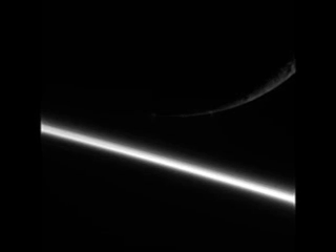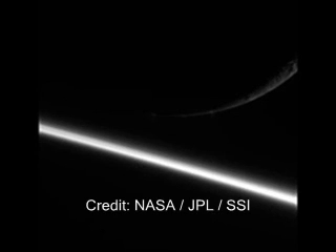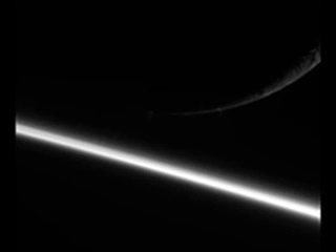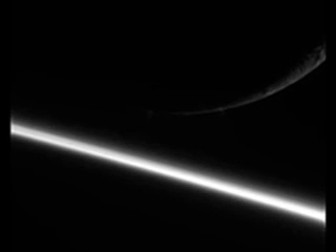This first image - when I personally saw it, I was like, wow! You may be looking at it wondering, what am I seeing? You're seeing a vertical line going across the image, and you'll see what looks like the crest of Enceladus on the top right of the image.